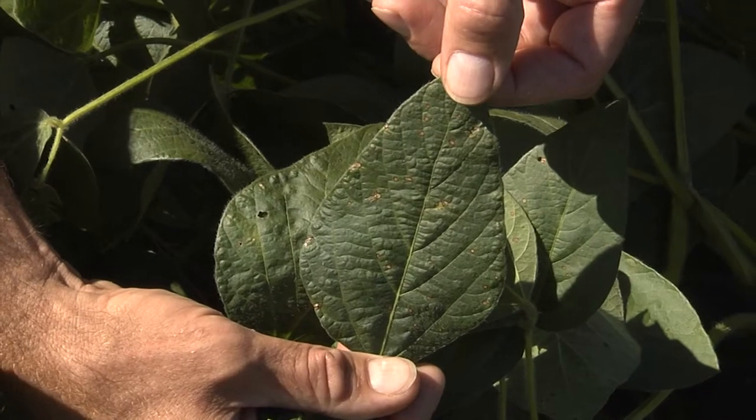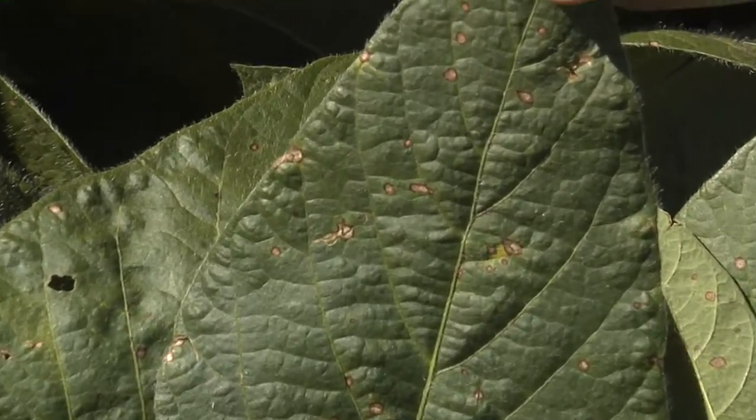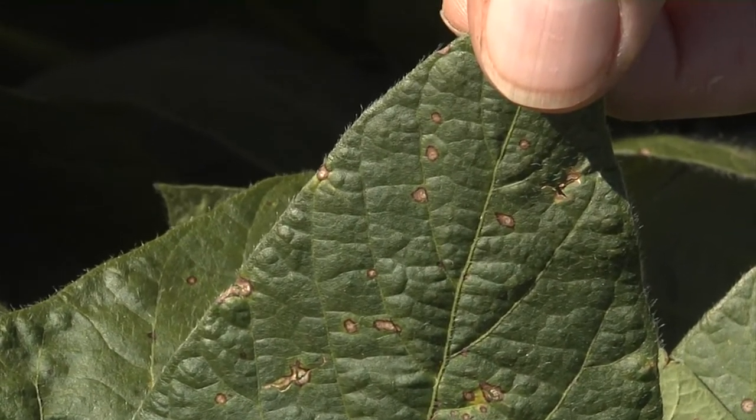But it does have a disease that's new to the state. It's called frog eye leaf spot, and frog eye leaf spot has been a problem in the I-states and the central plains and the mid-south for some time. We've been expecting it to show up in North Dakota at some point, and it has.